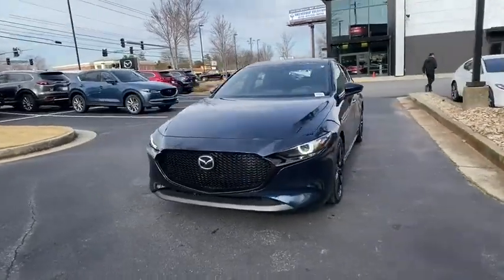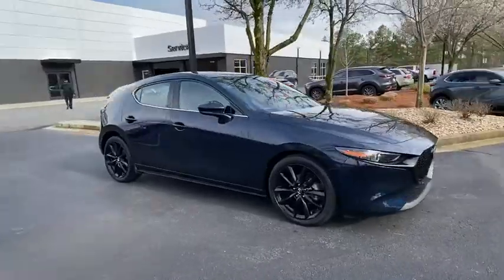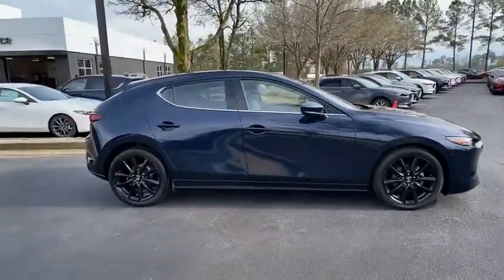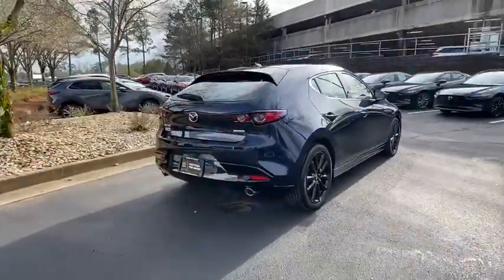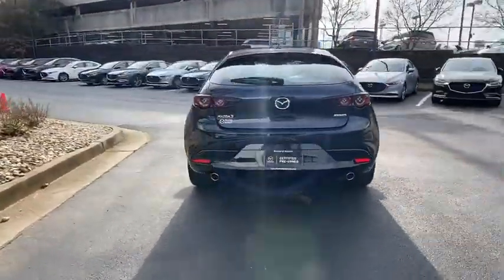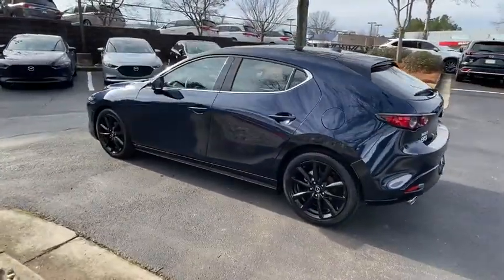Stop by and take a look at the 2019 Mazda 3. A 2010 Car and Driver's 10 Best Award winner, the Mazda 3 meets your vehicle wants and needs. Powerful and economical, technologically savvy, and boasting top safety features, the Mazda 3 is the total package.